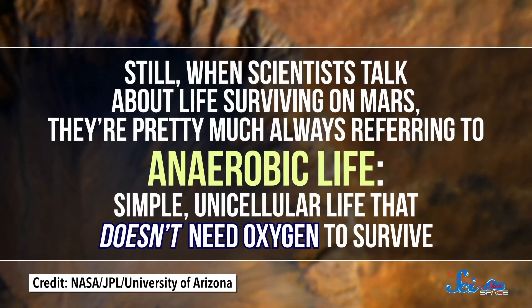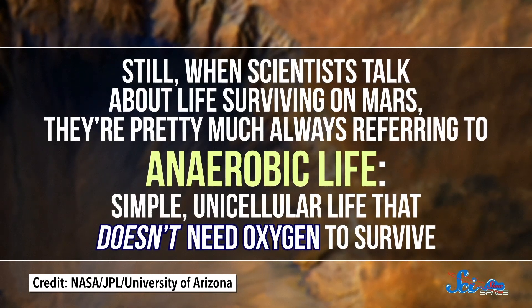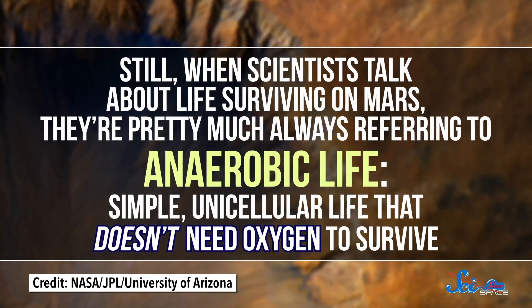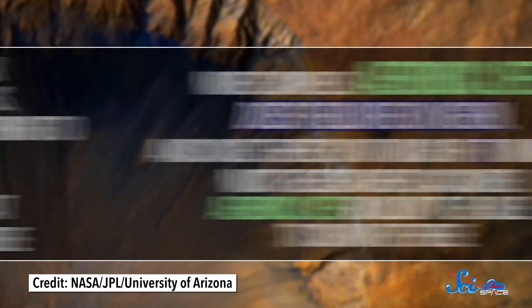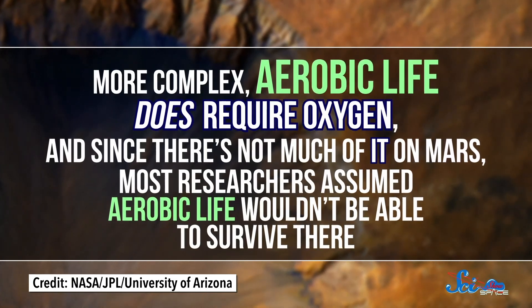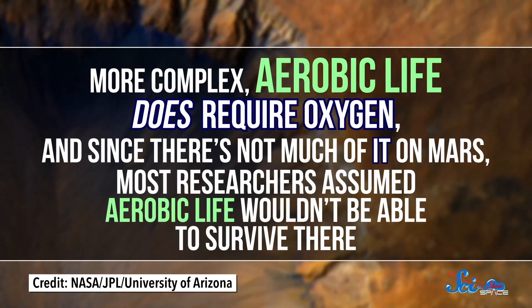Still, when scientists talk about life surviving on Mars, they're pretty much always referring to anaerobic life — simple, unicellular life that doesn't need oxygen to survive. More complex aerobic life does require oxygen, and since there's not much of it on Mars, most researchers assumed aerobic life wouldn't be able to survive there. At least, until now.